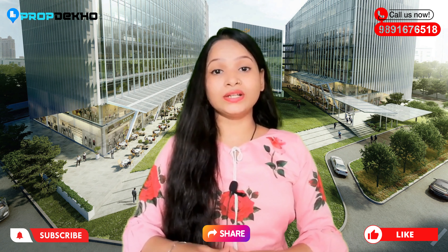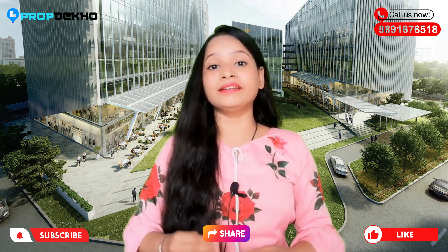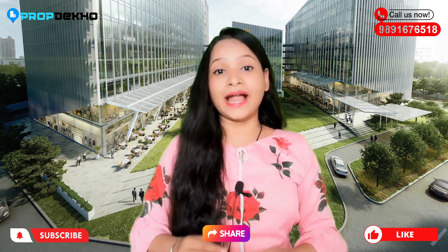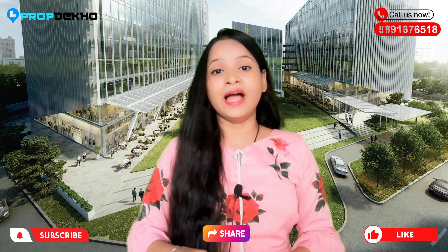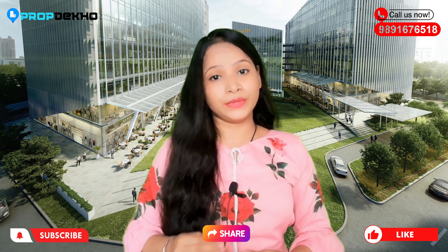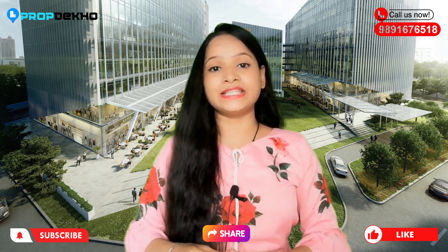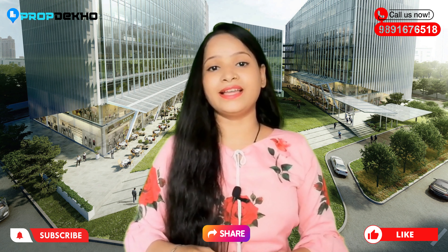Today I am covering a commercial project — retail shops plus office spaces tied to a high executive club. This project is from AIPL Group and the project name is Autograph. Today we are going to know the latest update on this project.